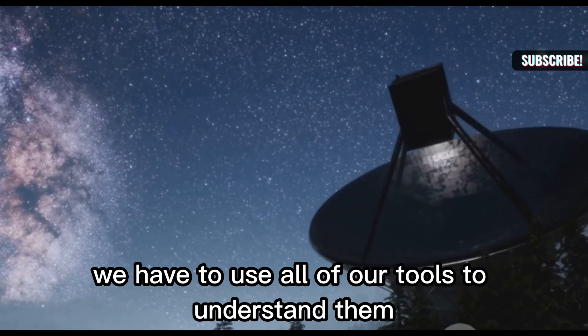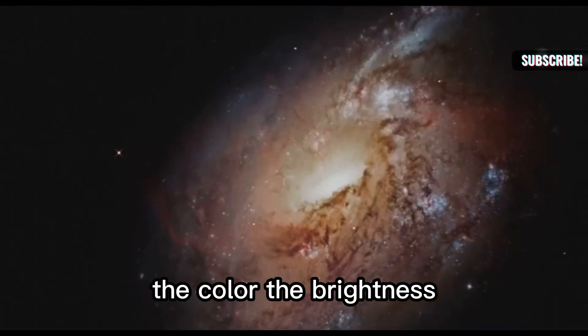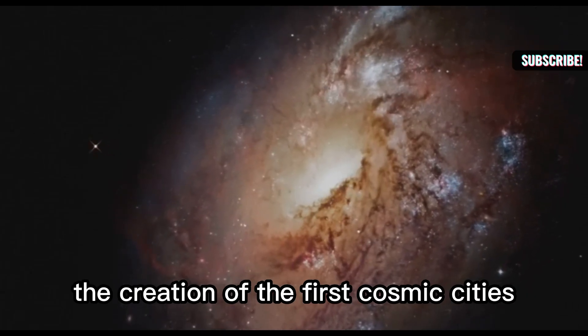We have to use all of our tools to understand them. These tools help us measure the light. The color, the brightness, the shape of each dot tell a story — the birth of stars, the growth of black holes, the creation of the first cosmic cities.